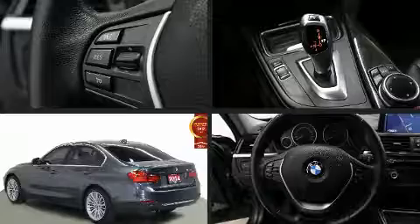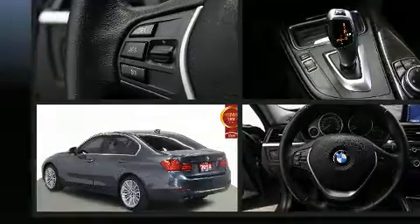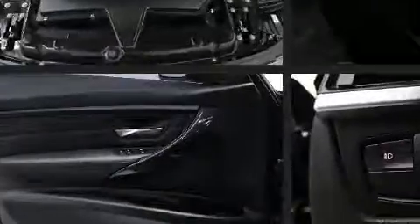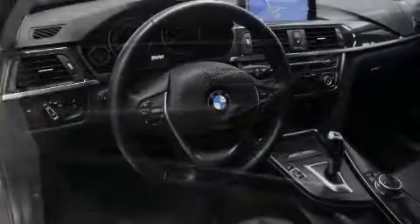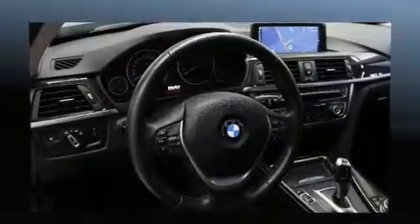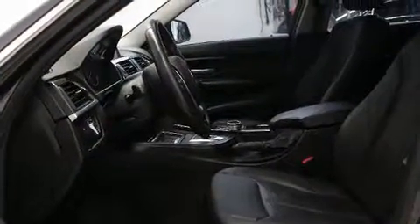such as leather upholstery, speed-sensitive wipers, heated seats, turn signal indicator mirrors, and seat memory. For drivers who enjoy the natural environment, a power moonroof allows an infusion of fresh air. BMW ensures the safety and security of its